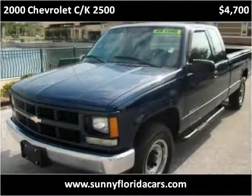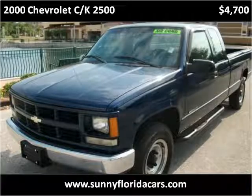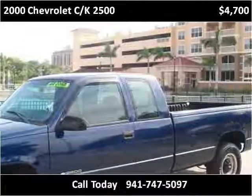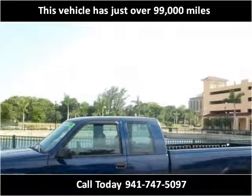This 2000 Chevrolet CK2500 is available from Sunny Florida Motors. This vehicle has just over 99,000 miles.